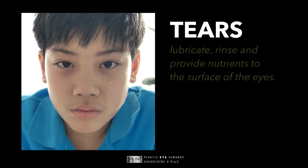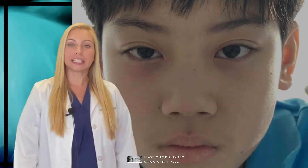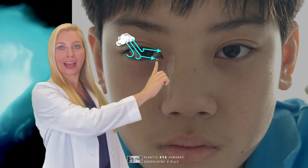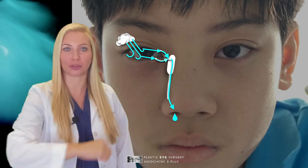Tears are necessary to lubricate, rinse, and provide nutrients to the surface of the eyes. Tears are produced in the lacrimal gland, travel across the eye, and then follow along the eyelid to the nasolacrimal system to exit through the nose.